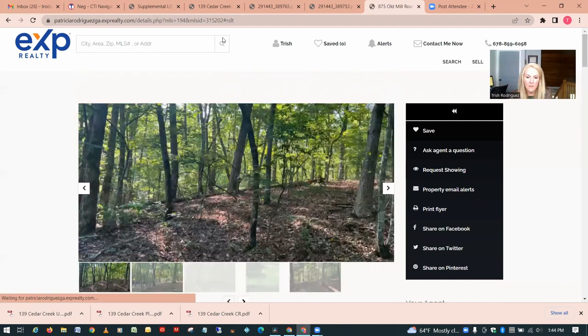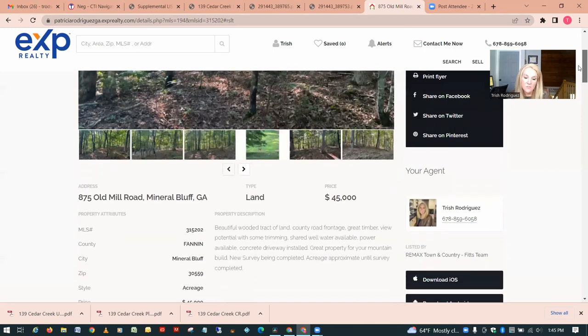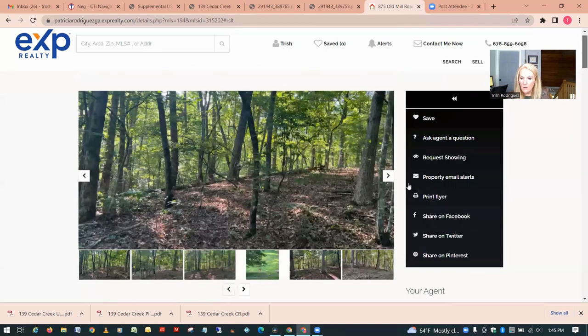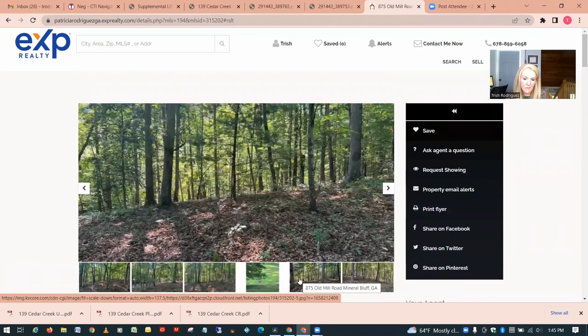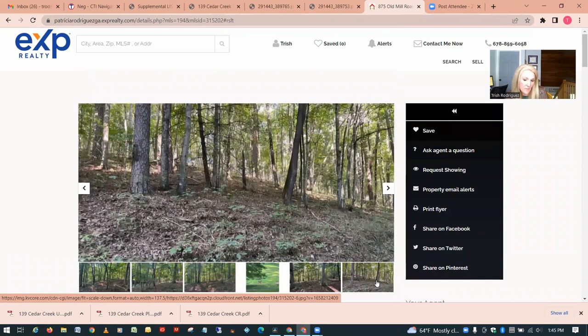This one is priced at $45,000 in Mineral Bluff, just outside of Blue Ridge — 3.17 acres, also listed as unrestricted. You can get an idea of the lay of the land: very wooded currently, with a little bit of a slope to it. Overall it doesn't appear too bad, though sometimes pictures can be a little deceiving — when you get out there it might be a lot more sloped than it appears in the photos.